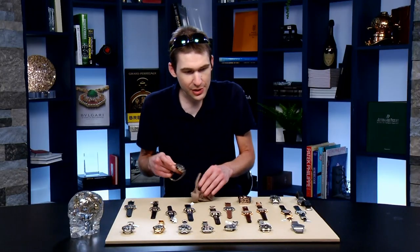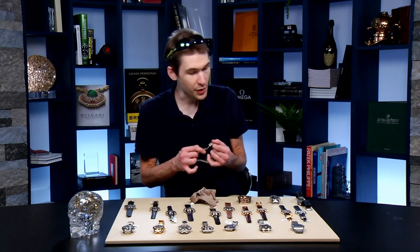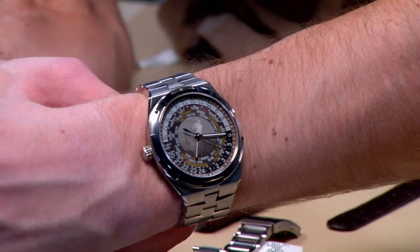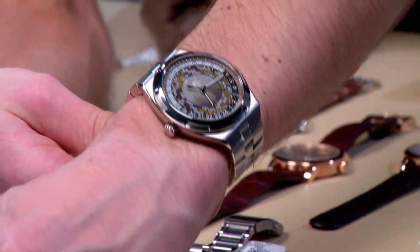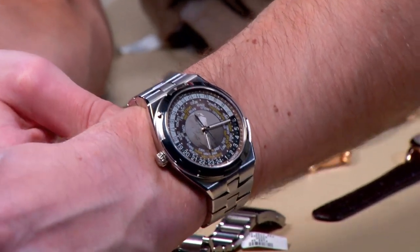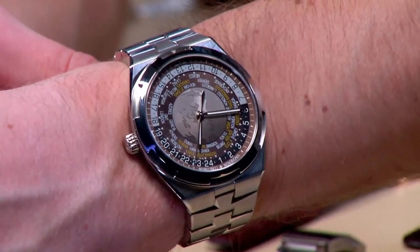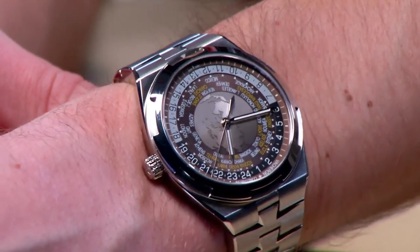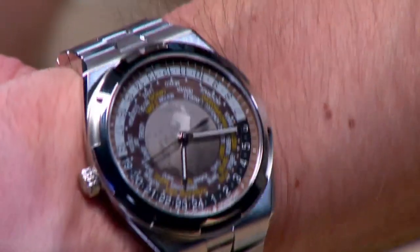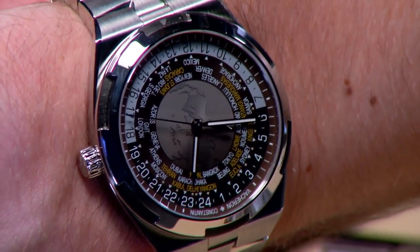I wasn't able to do a wrist shot with the Vacheron Overseas World Time last week, but today I've got one that's properly sized for my wrist. Here is the 42.5mm World Time — a big watch, but with the ability to trace 37 time zones, you can see all of the individual reference cities. This is a watch able to keep track of 30-minute and 15-minute time zone offsets that a conventional World Time watch simply cannot. I've set New York as my reference city — the index is down at 6 o'clock, with a small triangle on the bezel so you can keep track.